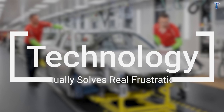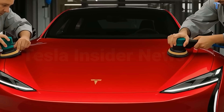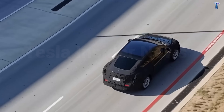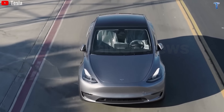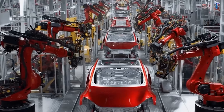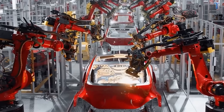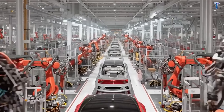Now, technology that actually solves real frustrations. Here's a frustration that has plagued car owners for 40-plus years: when was the last time your vehicle warned you about a developing problem before it became a $600 emergency repair? Probably never, because traditional vehicles are fundamentally reactive — they wait until something actually fails, that check engine light illuminates, and you're stuck paying whatever the repair shop quotes.